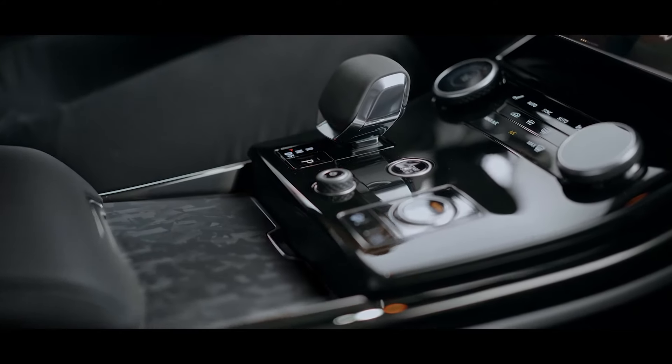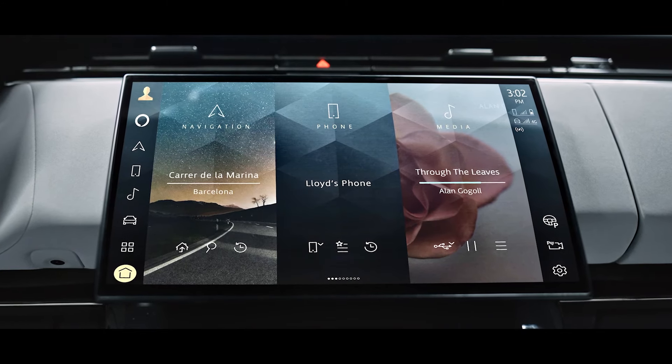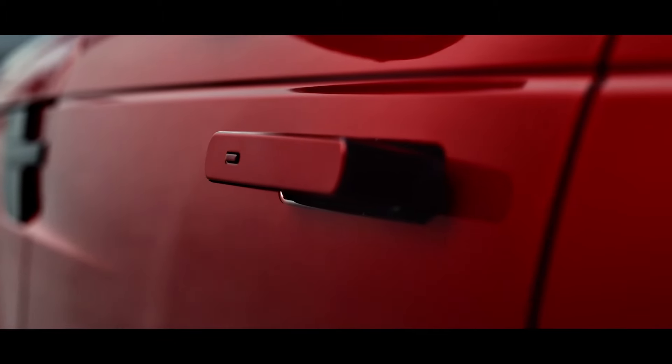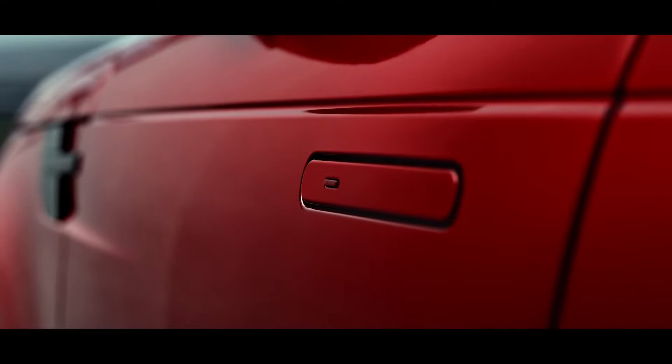Convenience, quality and ease of use are central to our concept of modern luxury. So there is a host of technologies available, including flush deployable door handles with proximity sensing, soft door close, approach unlock and walk away lock.